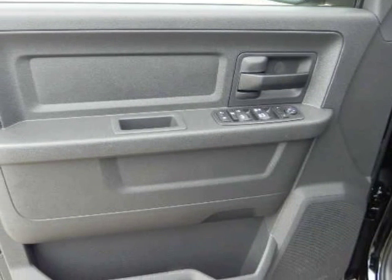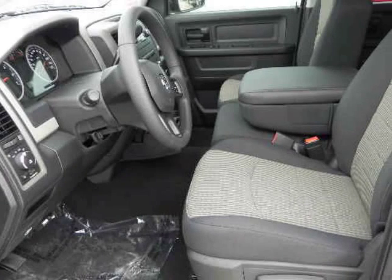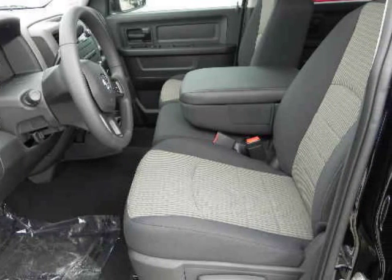Head turning lines, 4x4 available. Dallas Laramie trim level dripping with leather, optional moon roof, available GPS navigation, center console shifter.